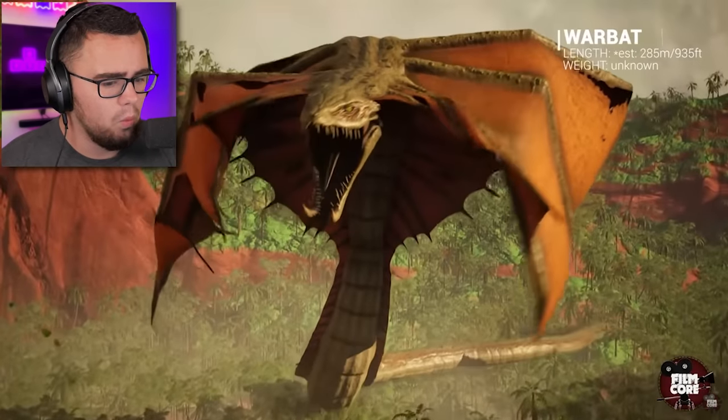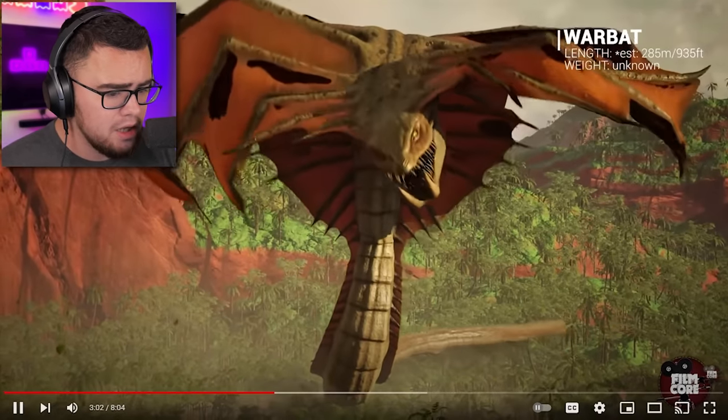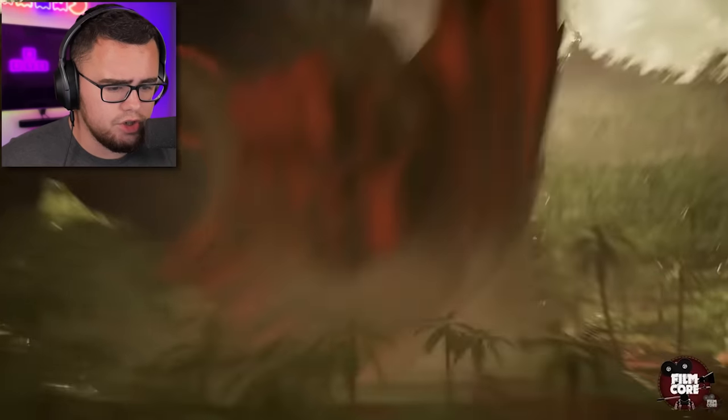What was that thing called again — War Bat? Oh my god, look at it. It's 935 feet! Sheesh, that thing is crazy.